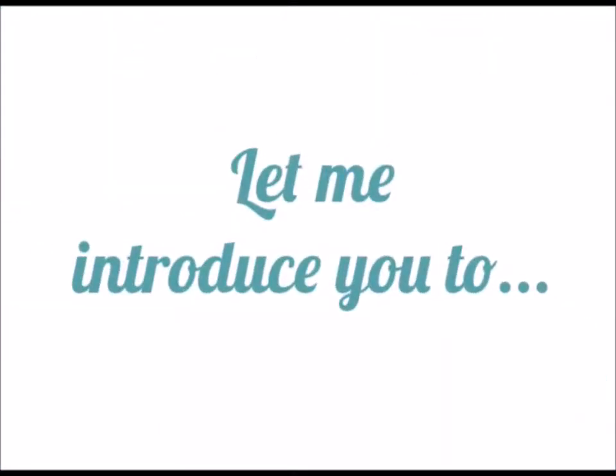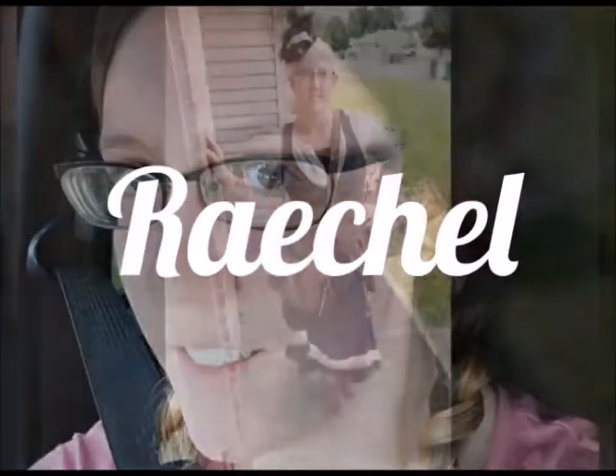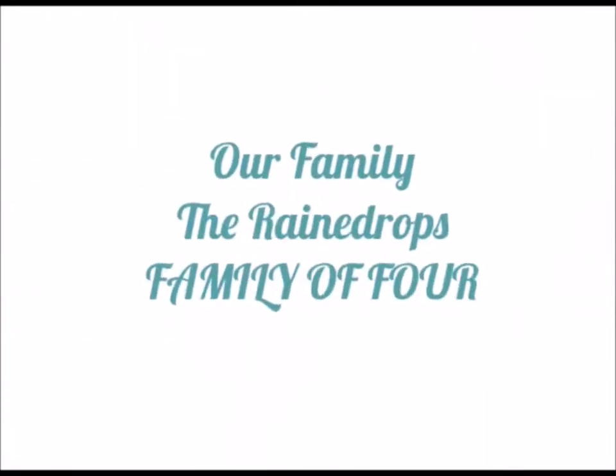Thank you for joining us. Hello, YouTube. So today I'm going to be doing the 'what is in my kids' stockings this year' video. Let's start with the oldest, Cooper.